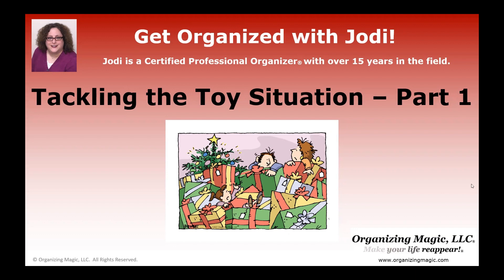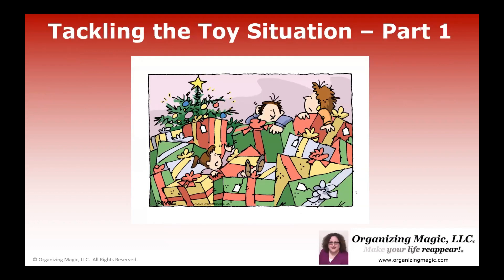Hi, I'm Jodi Granok. I'm a certified professional organizer with over 15 years in the field. And with the upcoming holiday season, it is definitely time to talk about tackling the toy situation so that we can make sure that we store our toys in an organized way.